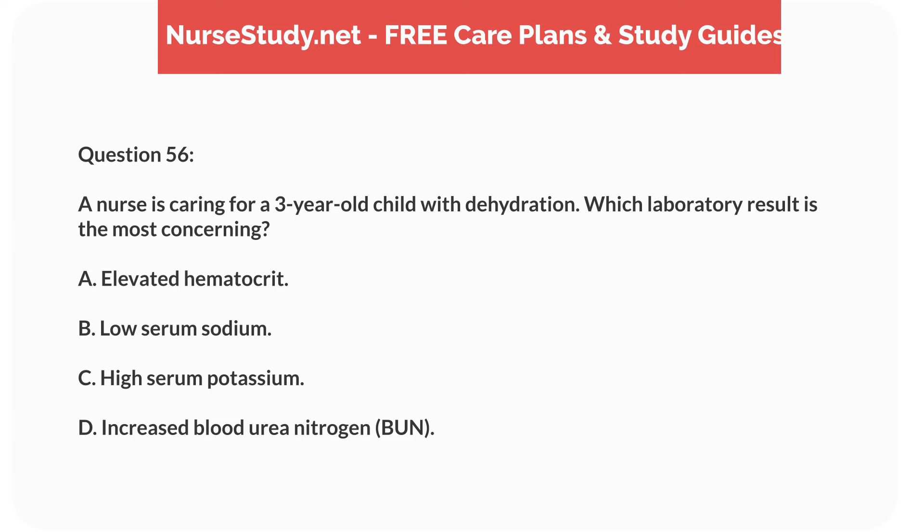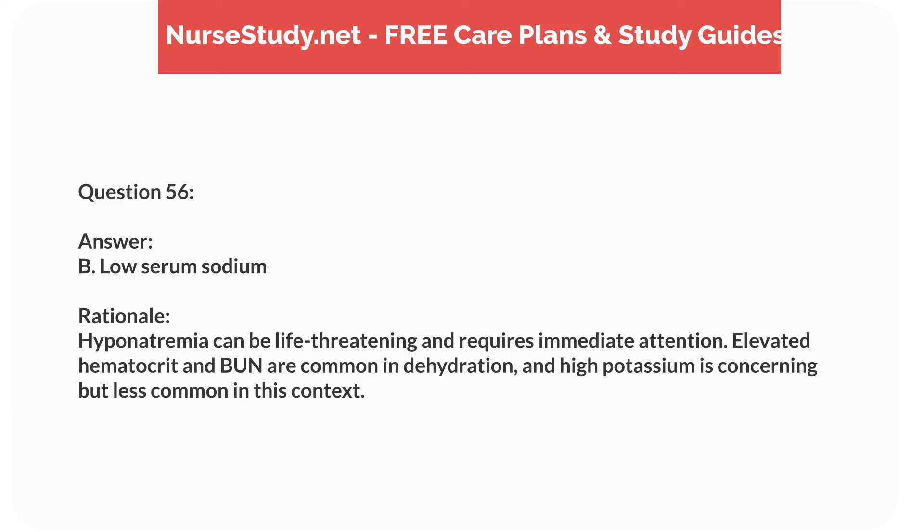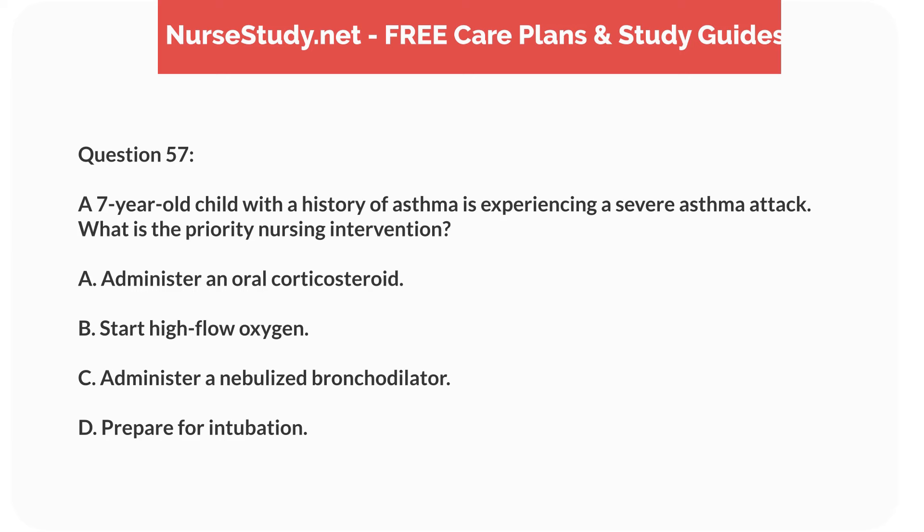Question forty. A 12-year-old child with a history of rheumatic fever presents with shortness of breath and chest pain. What is the most likely complication? Answer: D. Valvular heart disease. Rationale: Rheumatic fever can lead to valvular heart disease, causing symptoms like shortness of breath and chest pain. Pericarditis, myocarditis, and endocarditis are possible but less common.